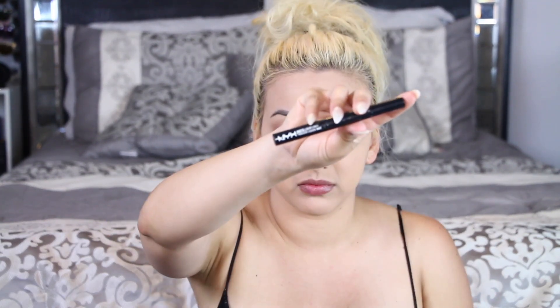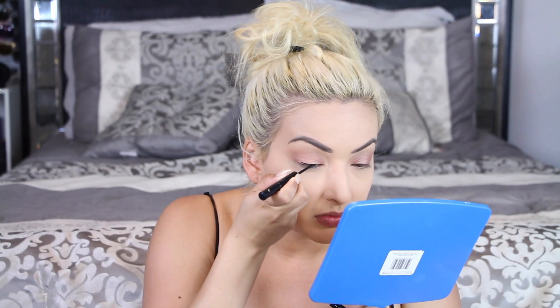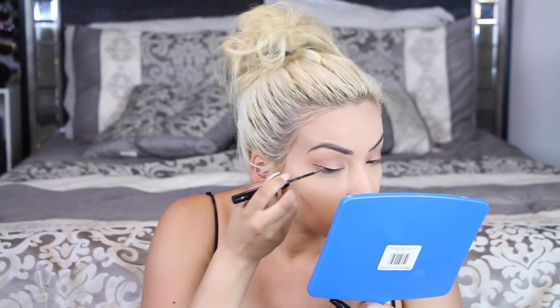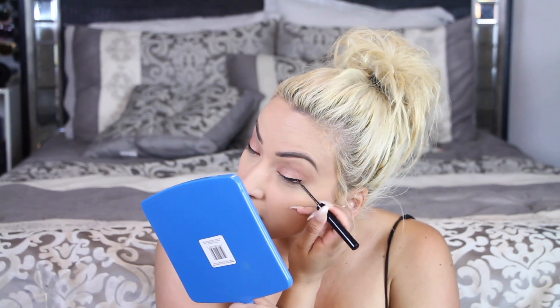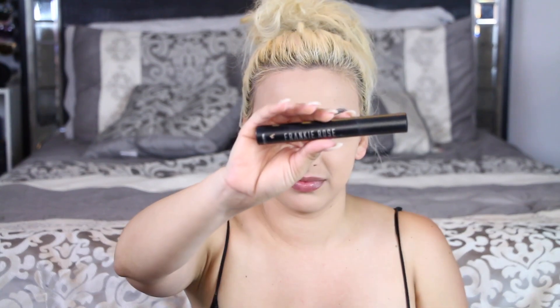As you can see it looks very simple but adds the right amount of detail. Now I'm going in with my NYX Cosmetics matte liquid liner, and this time I'm only applying it to the center of my lids and going out — not going to the inner corner like I normally do.